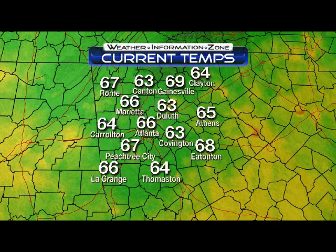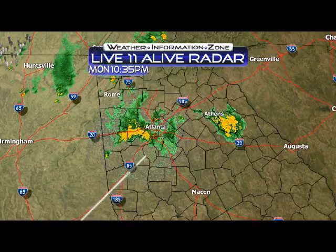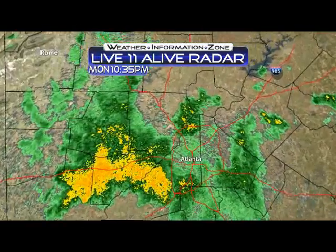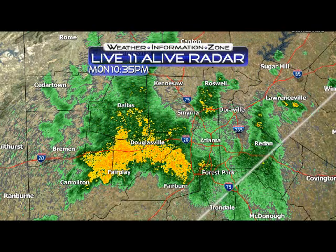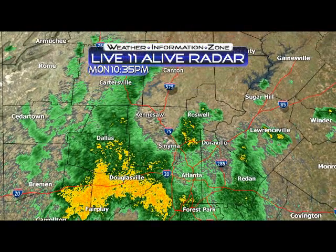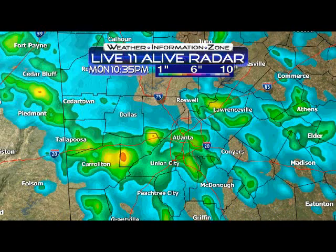As for temperatures, they're in the mid-60s right now — 66 degrees in Atlanta, currently 63 degrees in the Covington area. There's our rainfall right now across the metro area. It looks like we've got moderate rain out towards Douglas County, also Carroll County, parts of Haralson and Paulding County now got some moderate rainfall. Same with Smyrna.